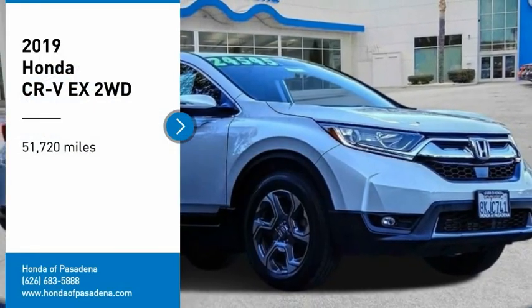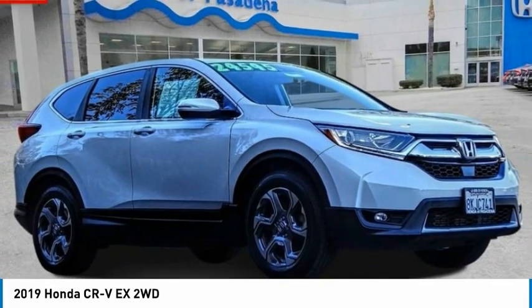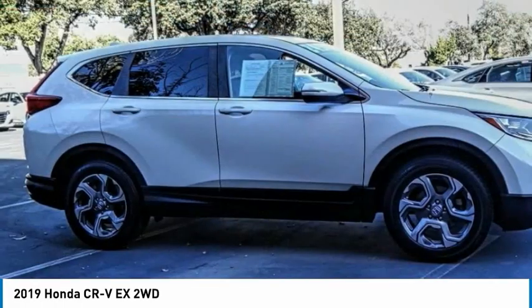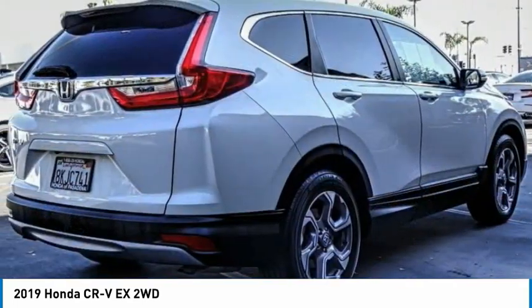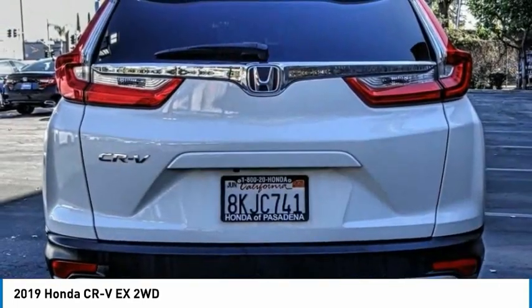Stop by and take a look at the 2019 CR-V — a top recommended vehicle because of its car-like driving manners, good value, cool technology, and comfy interior.